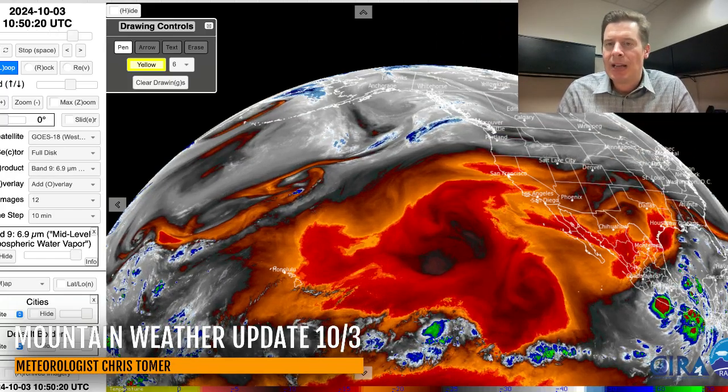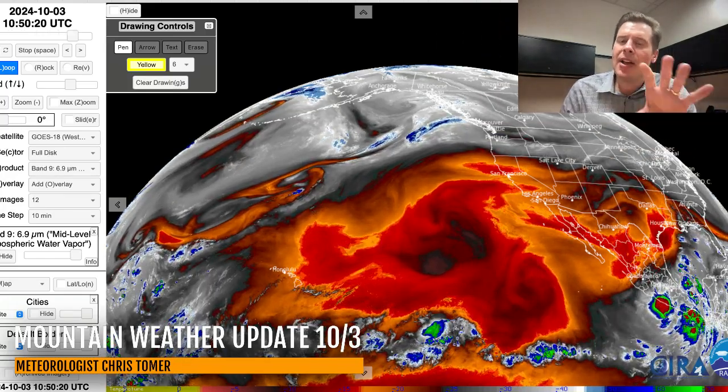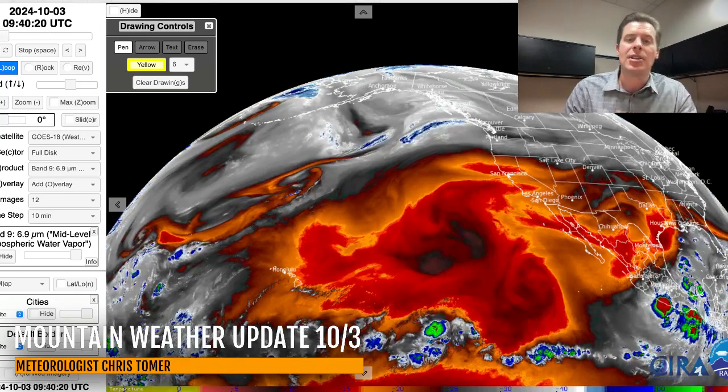Hey guys, meteorologist Chris Tomer here with this morning's mountain weather update. My first stop is water vapor to give you the lay of the land. On this map, your oranges and reds represent the drier air aloft, and your moisture is going to be in the whites and the blues.